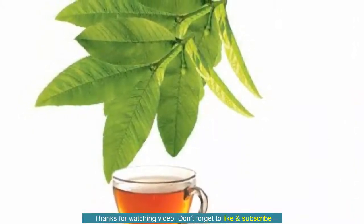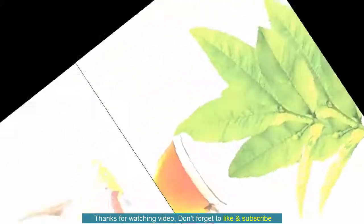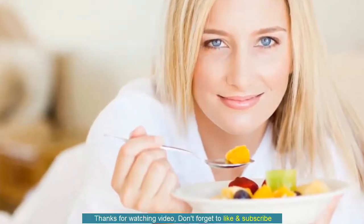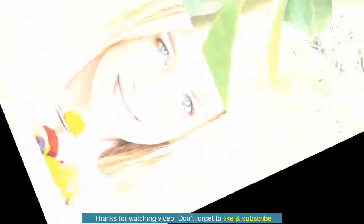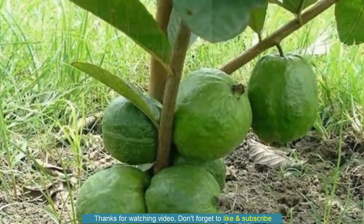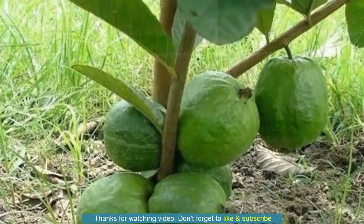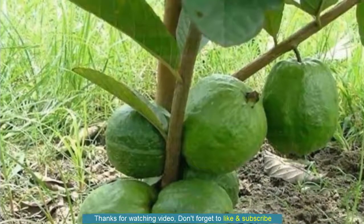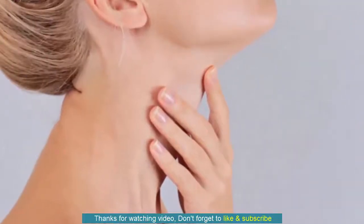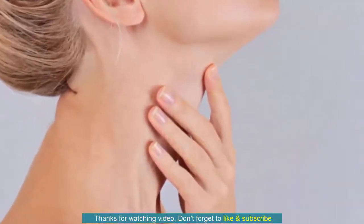You can also use the twigs of Guava trees like a toothbrush or as a chewing stick for cleaning your teeth. To maintain oral health, simply chew one or two tender Guava leaves daily. You can also make a homemade mouthwash by boiling five to six tender Guava leaves in water. Allow the solution to cool to a warm temperature and add some salt. Swish the mouthwash thoroughly around your mouth and teeth once or twice daily.